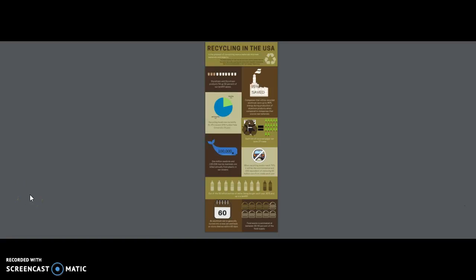My graphics were larger than my words, creating that visual hierarchy. The reader should be able to infer the meaning of the infographic through the graphics. Thanks for watching!